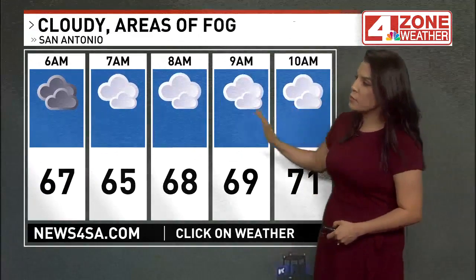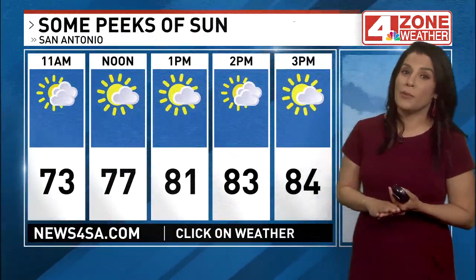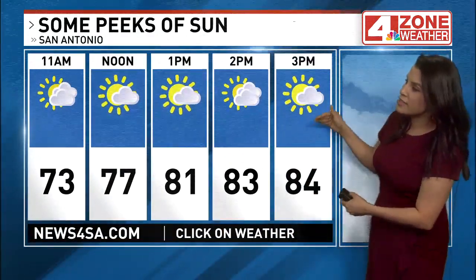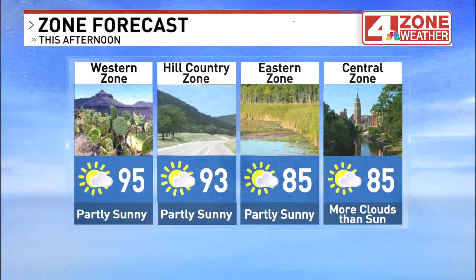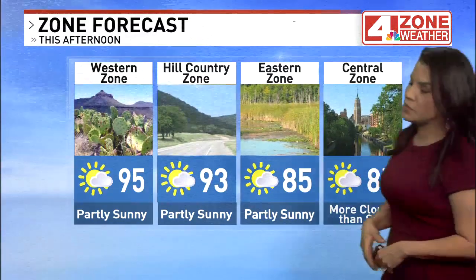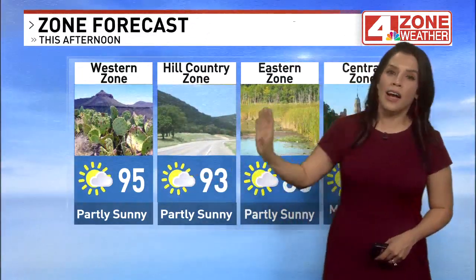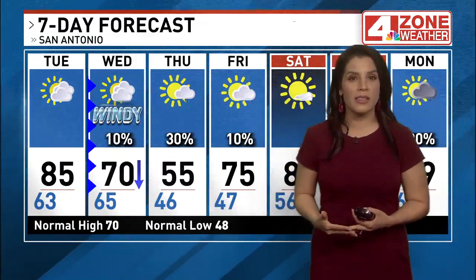Cloudy with areas of fog this morning. Temperatures in the mid to upper 60s until 9 a.m.; at noon we'll be closer to the upper 70s with some sun this afternoon — some peaks of sun with a forecast high of about 85, likely around 4 p.m. In the eastern zone, partly sunny at 85. The hill country and the western zone, just like yesterday, are hotter: 93 in the hill country, about 95 in the western zone.